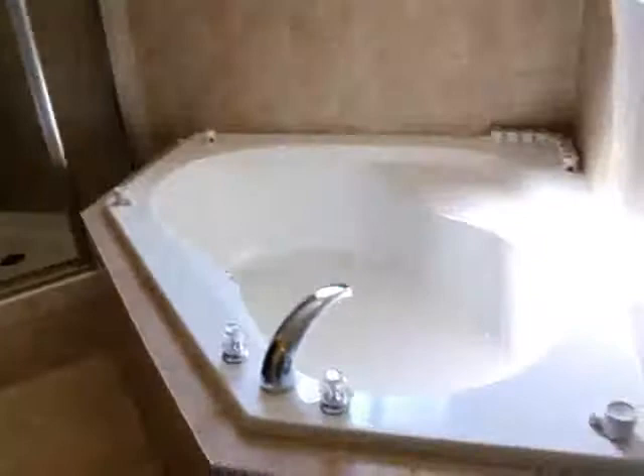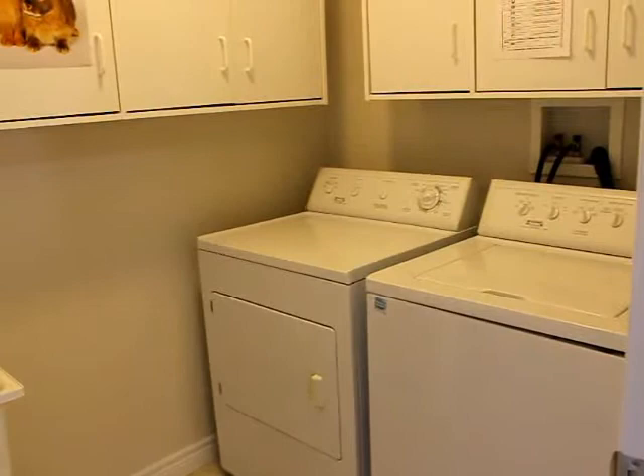One of the big features of this house is the huge master's walk-in closet and the upstairs laundry room, upgraded as well with room for the laundry tub.